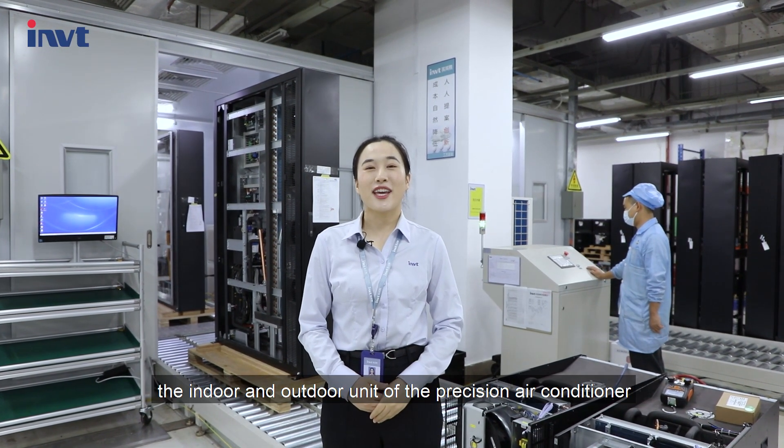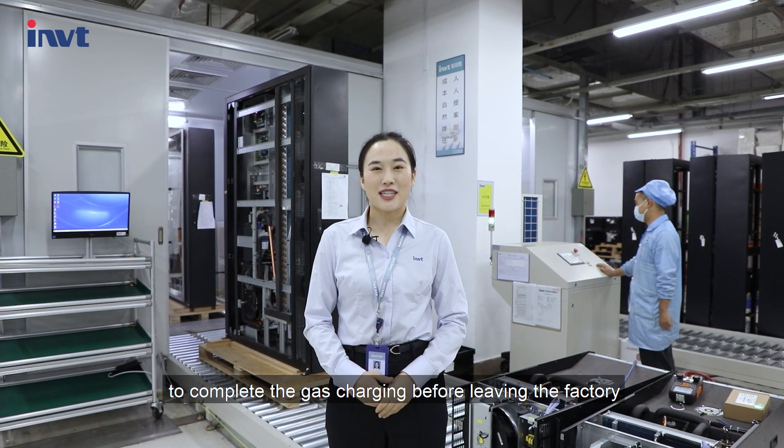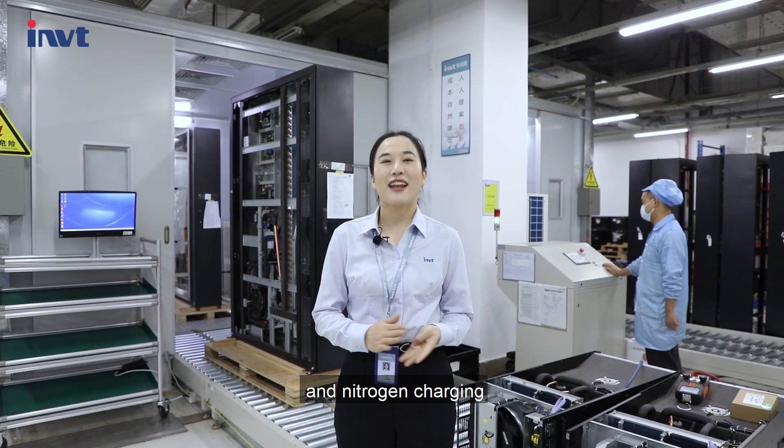Here is our refrigeration charging room. This area is mainly used for the indoor and outdoor units of the precision air conditioner to undergo gas charging before leaving the factory, including refrigerant charging and nitrogen charging.